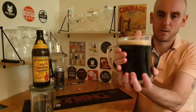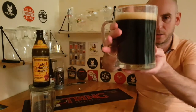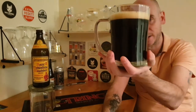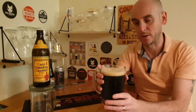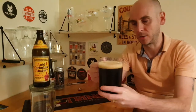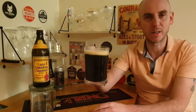There it is in the glass — look at that lovely dark, dark color. It's see-through near the bottom but a proper dark brown, really really dark, with a lovely quite dense soft white head on there. Looks like a good beer, that does. Let's see how she sniffs.